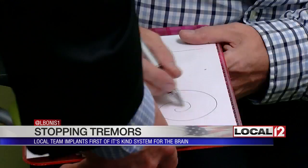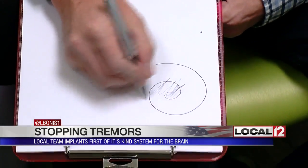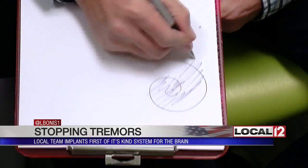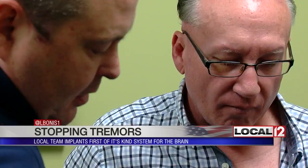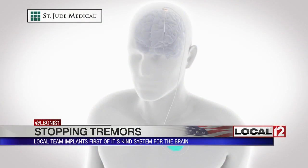By the time Steve Hoffman was referred to Dr. George Mandibur's team, his tremors were so bad he could barely use his hands. A big problem because he's still working and needed to use his hand. So after attempting other therapies, Dr. Mandibur's team suggested Steve may benefit from a system implanted in his brain — it's a deep brain stimulator.